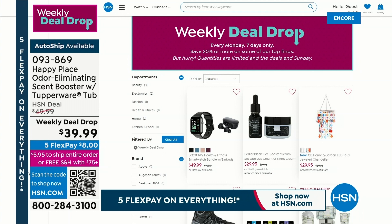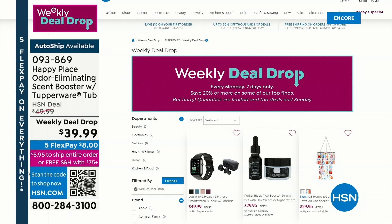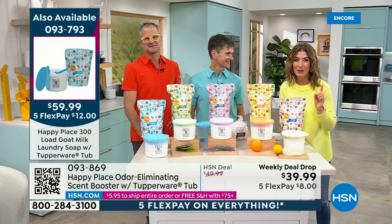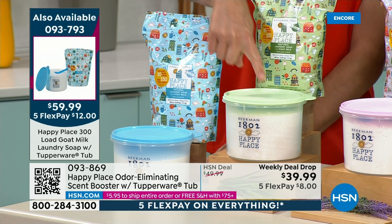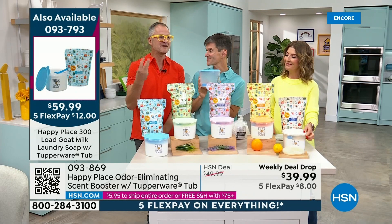Quick reminder on our Today's Special — already more than 3,000 gone. You're getting the most laundry soap we've ever offered, only today. Only today are we doing a Today's Special from Happy Place. You get 300 loads, the scoop included, and the Tupperware canister designed exclusively for us, only available today, one day only, only here on HSN. Biggest ever, best value ever — 300 loads, almost a load a day.